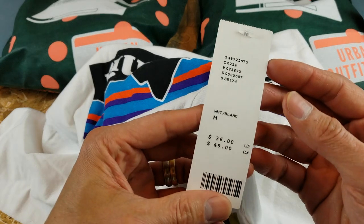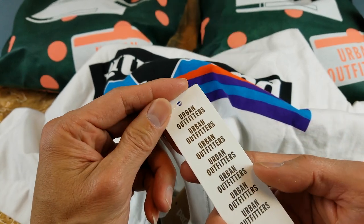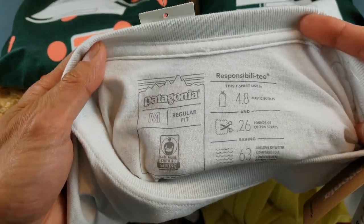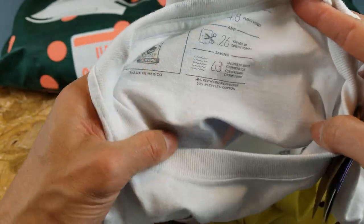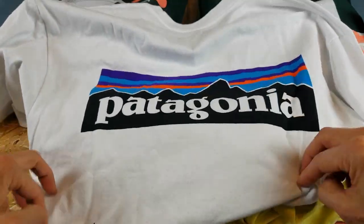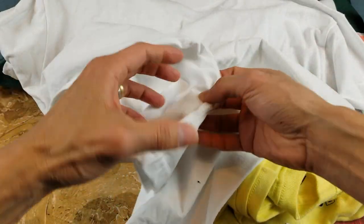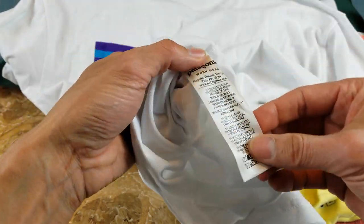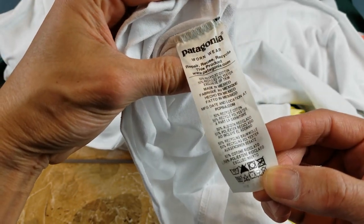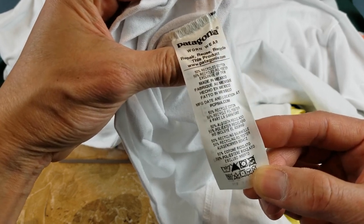This one is $36 US dollars, $49 Canadian, and it's a size medium. Here's what it looks like on the back, and here's the wash tag — 50% recycled cotton, 50% recycled polyester, made in Mexico.